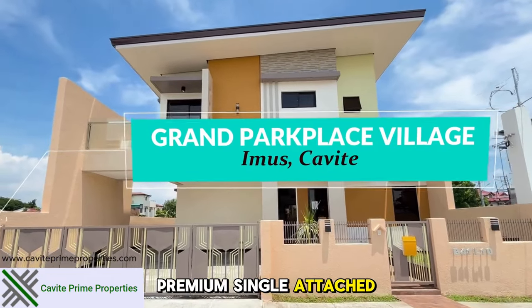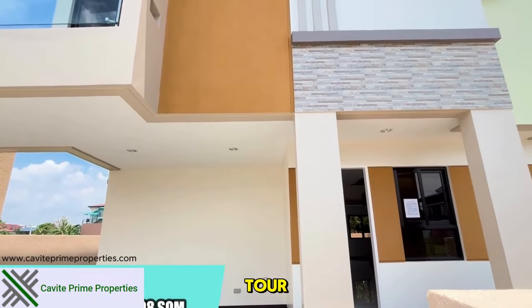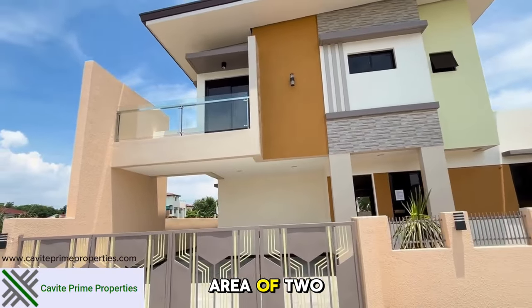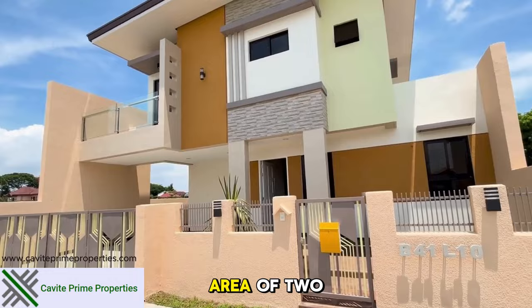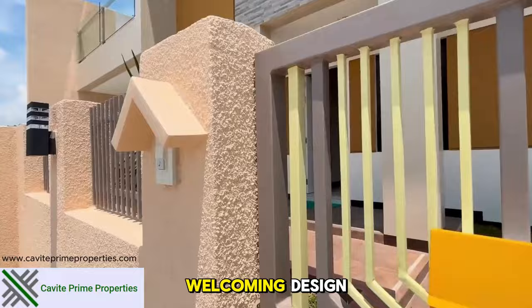Welcome to this premium single-attached residence with complete modern features and exclusive gated access. Here's the front of the cozy house. Take a look at the floor area of 293.08 square meters and the lot area of 216 square meters. The facade showcases a stylish and welcoming design.